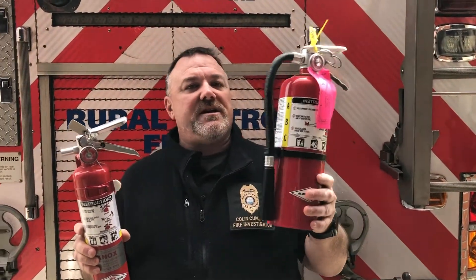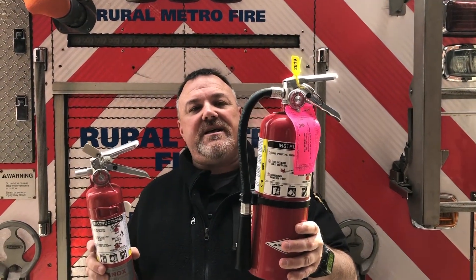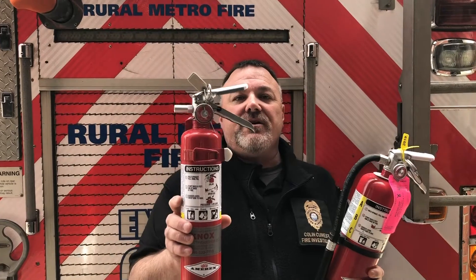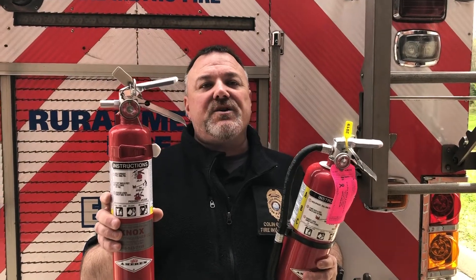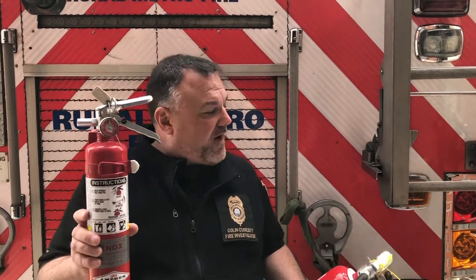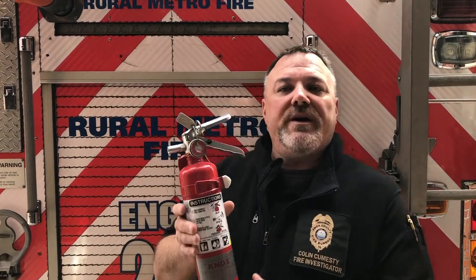The one here in this hand is a five pound fire extinguisher in the ABC multipurpose dry chem style. The other is a two and a half pound ABC dry chem fire extinguisher. This size fire extinguisher is very typical of what you'll find in your home because it's easily stored and easily carried.